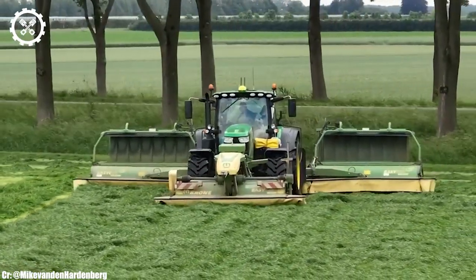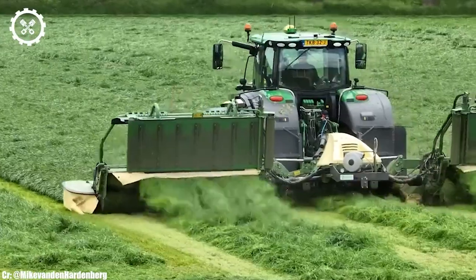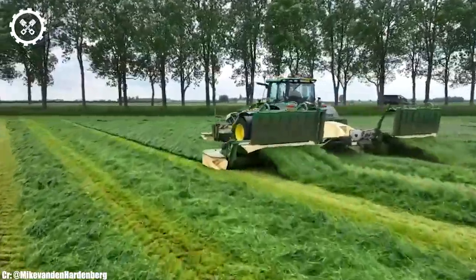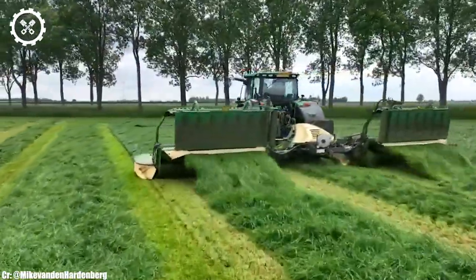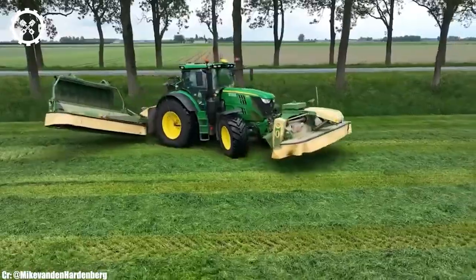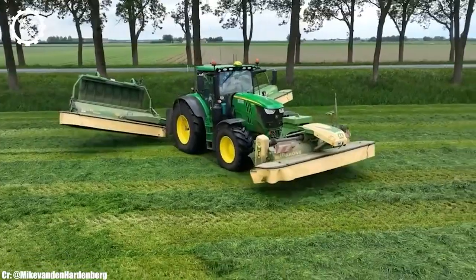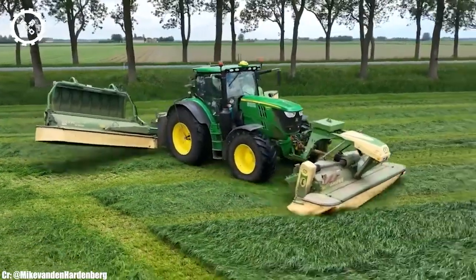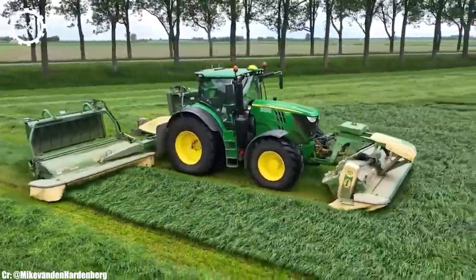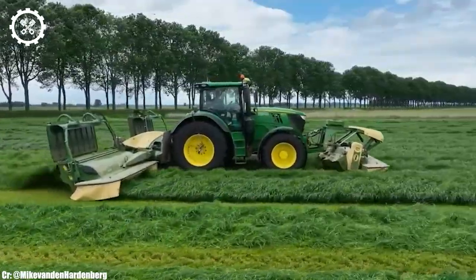Inside the operator-centric cab, the 6215R provides a comfortable and highly productive workspace. The tractor features intuitive controls, an advanced command center touchscreen display, and exceptional visibility, ensuring precise control and real-time monitoring during fieldwork, all while minimizing operator fatigue during long hours.